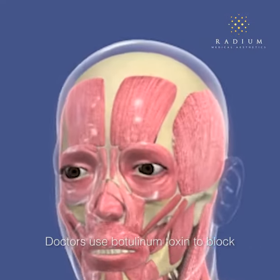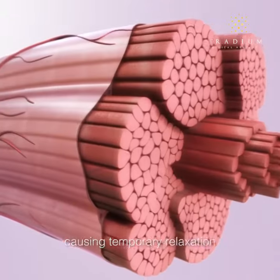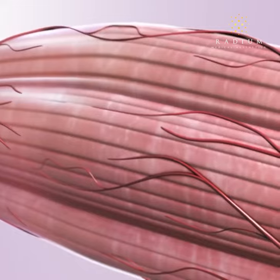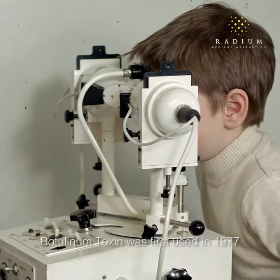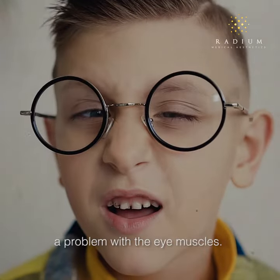Doctors use botulinum toxin to block neuromuscular transmission, causing temporary relaxation of the muscle. Did you know botulinum toxin was first used in 1977 to treat strabismus, a problem with the eye muscles?